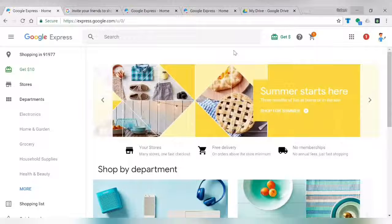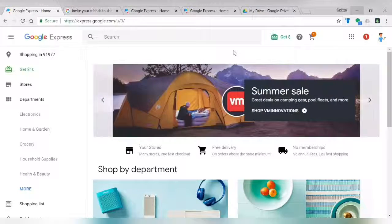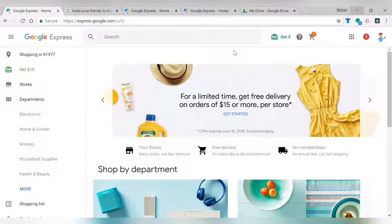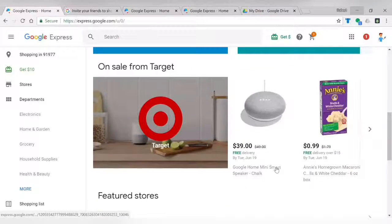Hello everyone, this is Robert Fixit here and today we're going to talk about Google Express. For those of you that have not heard about Google Express, this is the new Google shopping system. It looks like they want to compete with Amazon and Walmart for free shipping on everyday items. To get to Google Express, it's just express.google.com, and here is the shopping site.